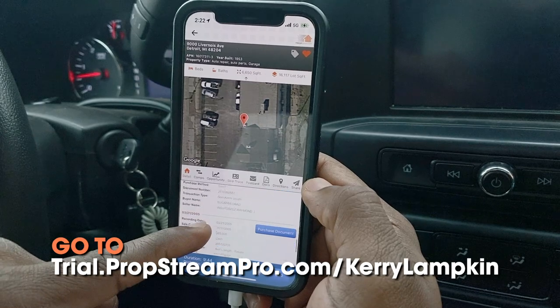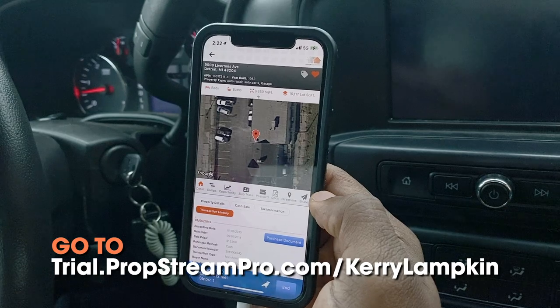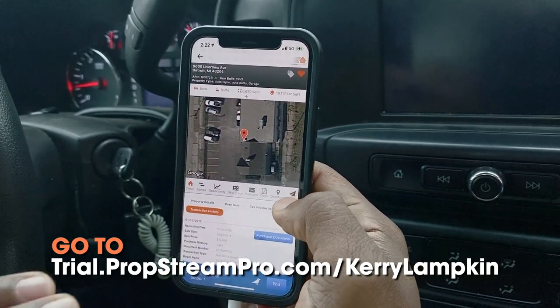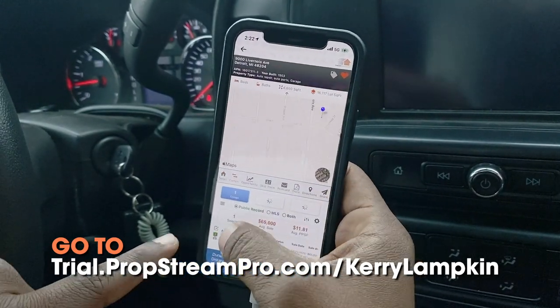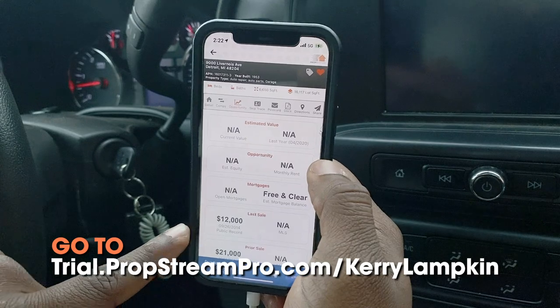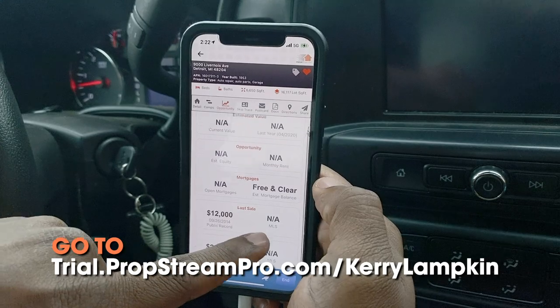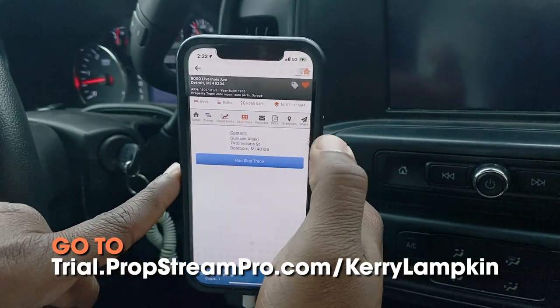You can go all the way back to 2013 — it even has data from 2004. This is a game changer no matter what state or city you're in; it'll pull up any address. You can run comps — see what it sold for in 2013, what it sold for in 2014. It's free and clear mortgages, and you can even see prior sale information.